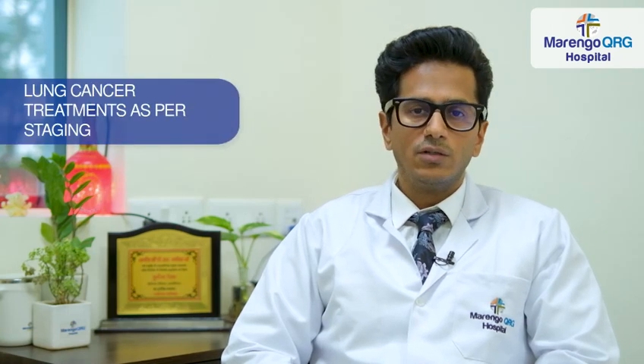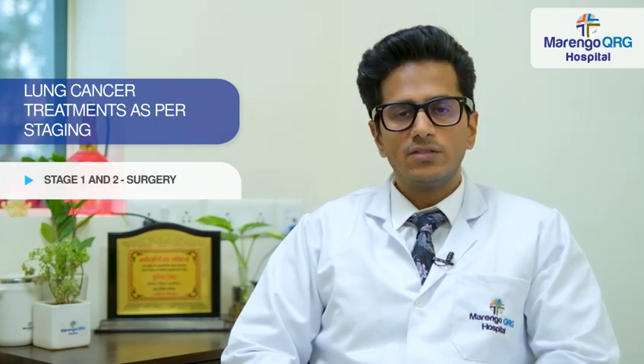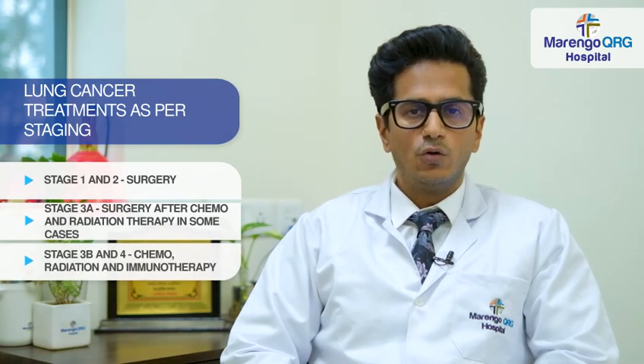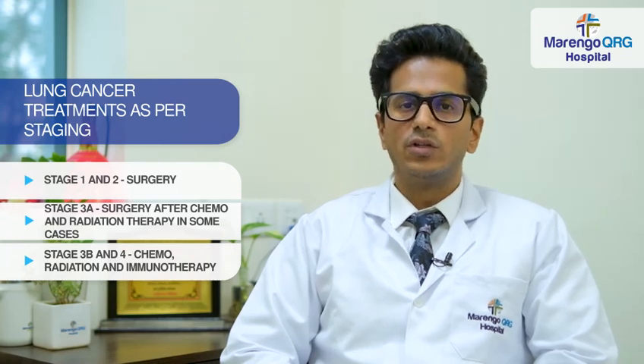Staging guides us to offer what treatment we need to offer. In stage 1 and stage 2, there is a best surgery option — we have to resect surgically the lung cancer. In stage 3A, there are some cases that are offered after giving chemotherapy and radiotherapy. In stage 3B and stage 4, there is no role for surgery. These tumors are only managed with chemotherapy, radiotherapy, or immunotherapy.